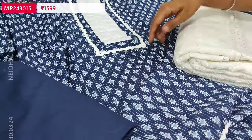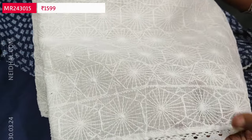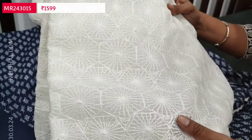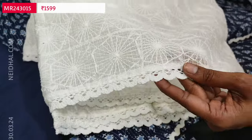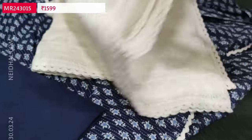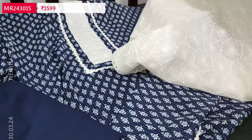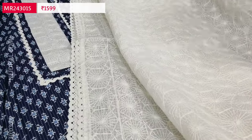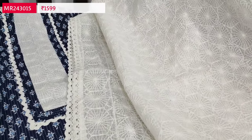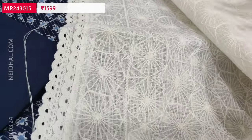We have matching pure soft cotton fabric for the bottom in dark blue color and a beautiful dupatta in kota material with rich self-thread embroidery all over the dupatta and lace tapings on all four sides. This dupatta can also be paired with any other sets. The cost of this premium set is 1599 — single color, heavy dupatta.